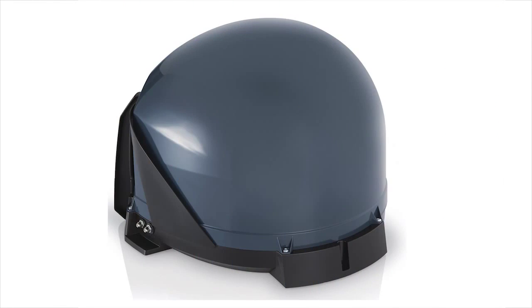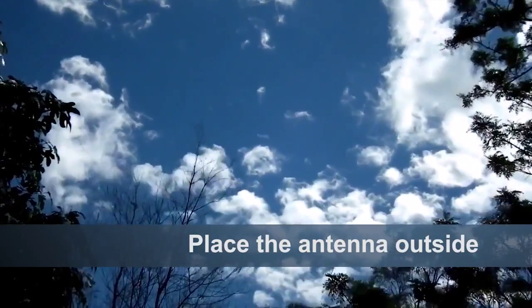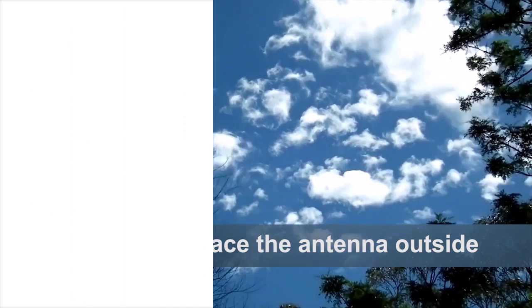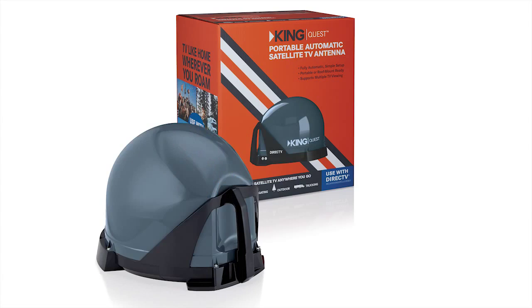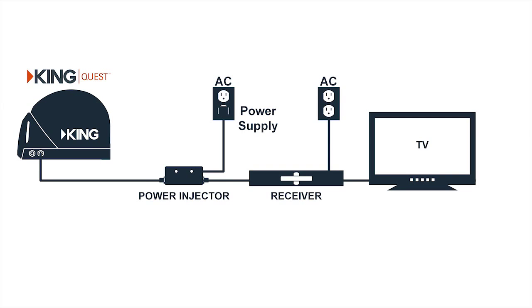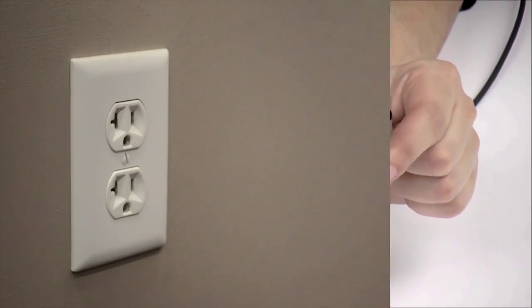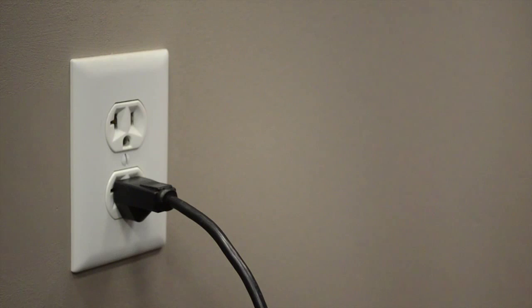Getting set up to watch live TV is easy. Make sure you place the King Antenna anywhere outside with a clear view of the southern sky. Simply connect the KingQuest to your satellite receiver using the included coax cable and power injector. Next, plug your satellite receiver into your TV using an HDMI cable for best picture quality.